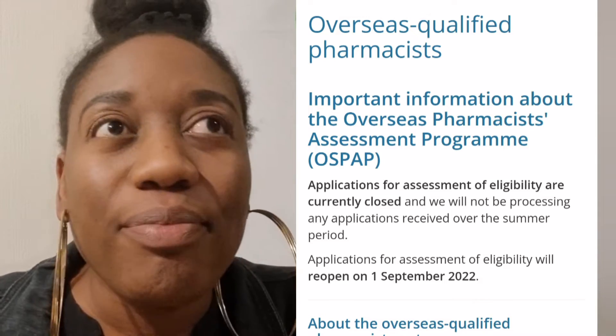Your step number one is to look for accredited providers of the OSPAP. These are universities — I believe there's Aston University, Brighton University, and a couple of others — so do your research and find a suitable provider.